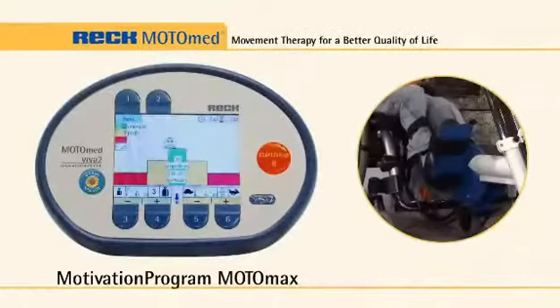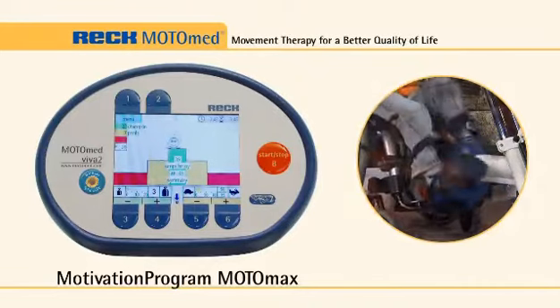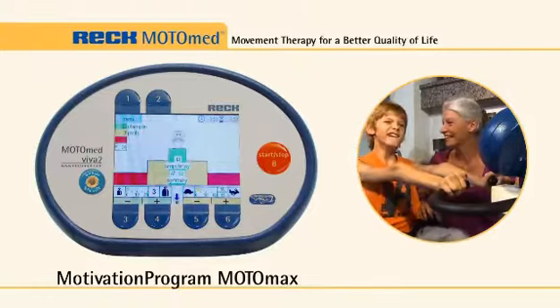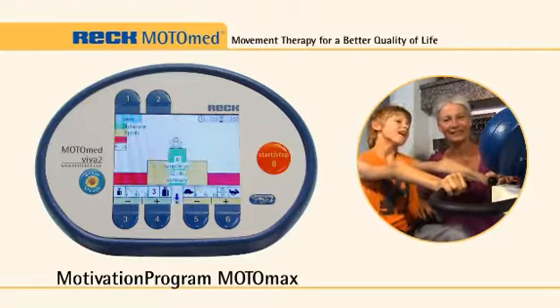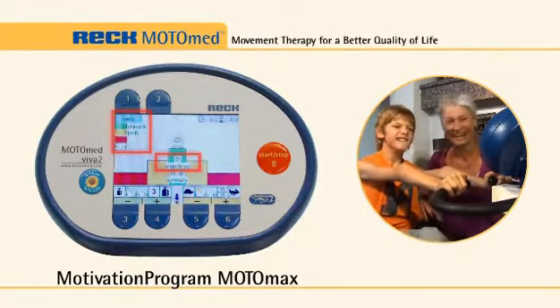The Motor Max program helps children to improve their coordination and concentration while also having fun. When equal force is applied with both arms or legs, the user is rewarded with jumps for joy. Higher champion points indicate increasing muscle strength and endurance — and it's fun.